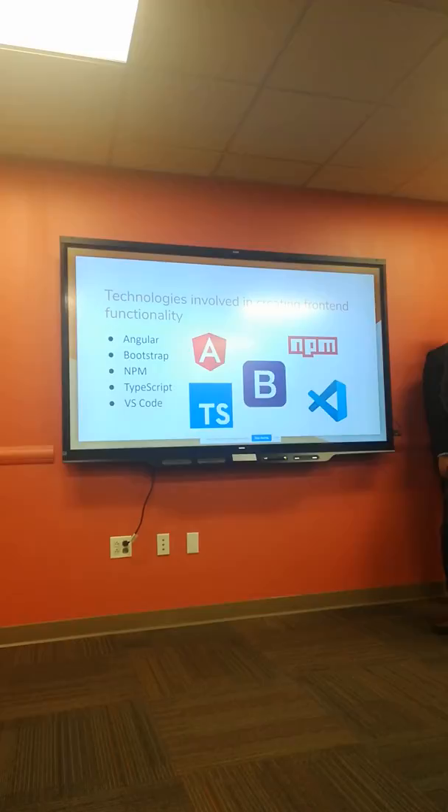My name is Peter again. For our front-end application we used Angular 8, which is the newest version, and we leveraged the Bootstrap library for styling. We also have an NPM package manager to manage modules, and we were using TypeScript with VS Code as our IDE of choice.